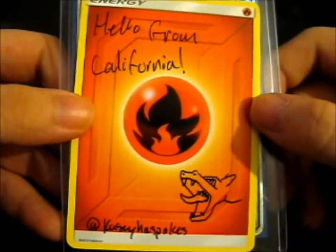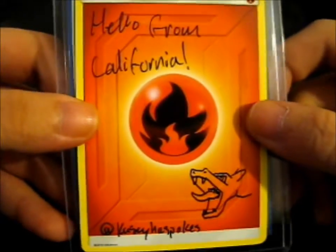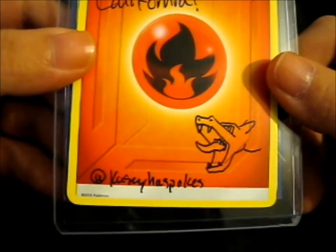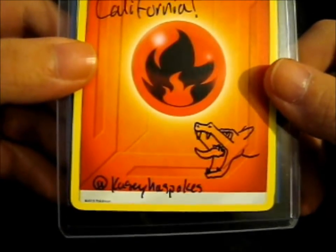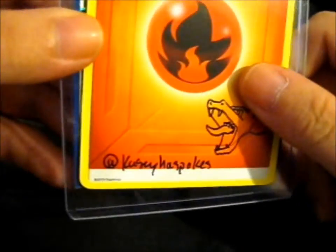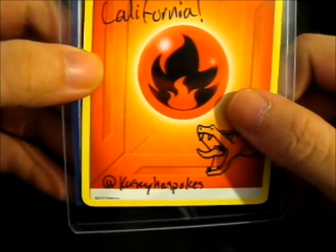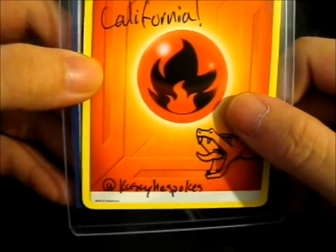Hey, Ruth here. It's been a while since I did something Pokémon. Hello from California — it's Kessie, has pokes, three cool little Charizard noodle down there. Very awesome. And this is what I bought — something I bought a while back, because it's been ages since I actually opened anything Pokémon.